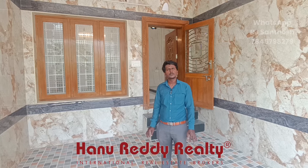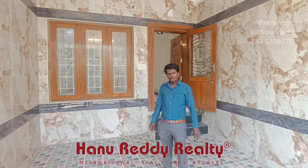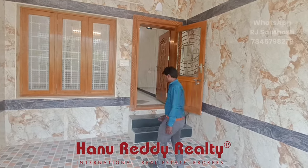This is an individual house. This is 952 square feet, 24 feet. This property is beautiful. This property is a duplex type.